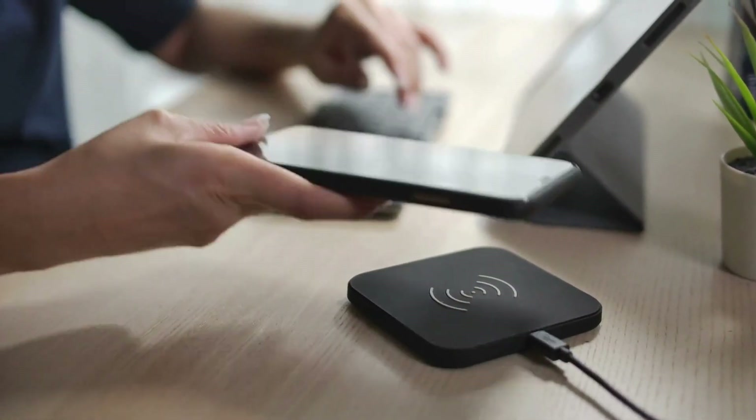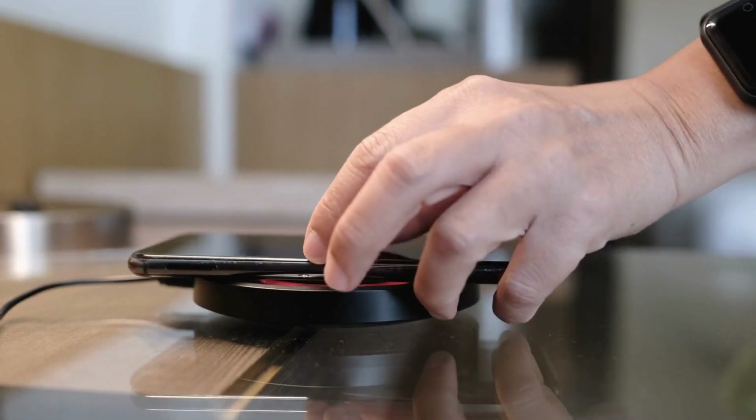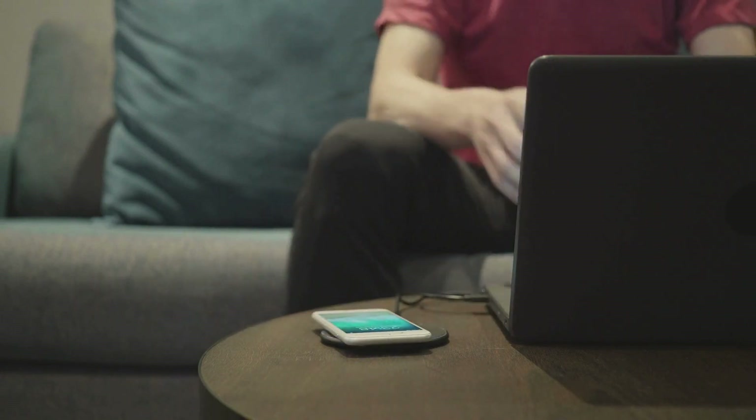The sleek design eliminates clutter, making it a versatile addition to your workspace or bedside table. Enjoy the simplicity of charging while keeping your essentials neatly organized in one compact space, streamlining your daily tech routine.